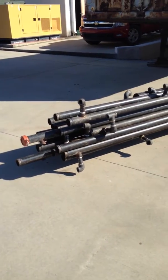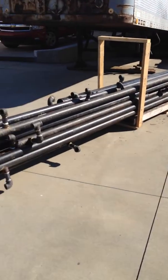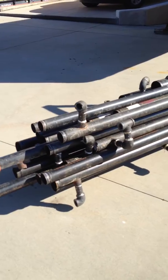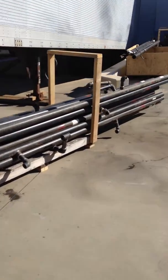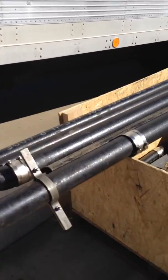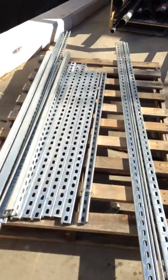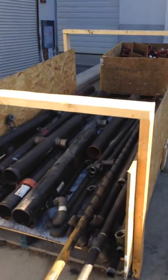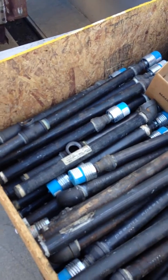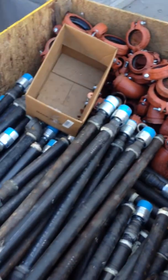Ladies and gentlemen, we're here at DF Micro walking around the outside of the facility. As you can see, they've already palletized some of the black water pipe. More pipe, fittings, and a large crate with fittings and so forth.